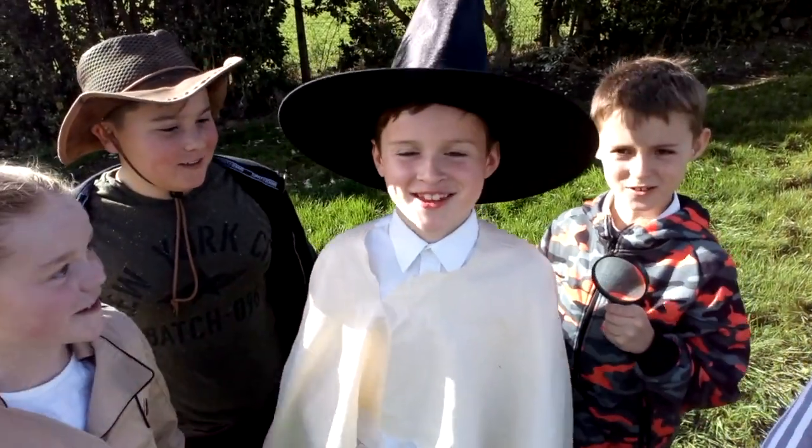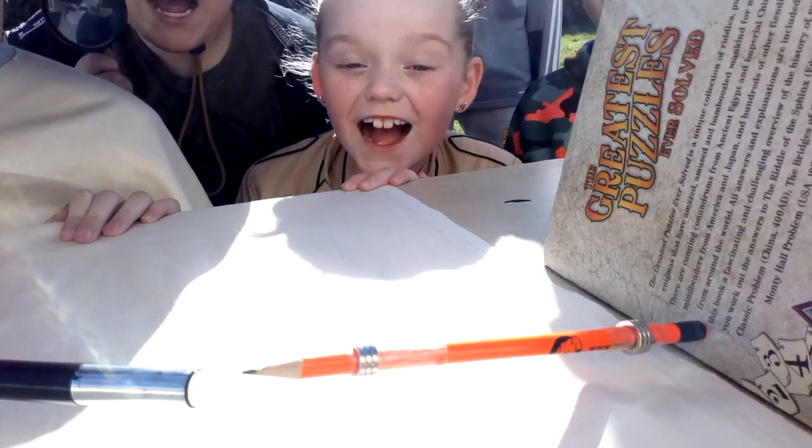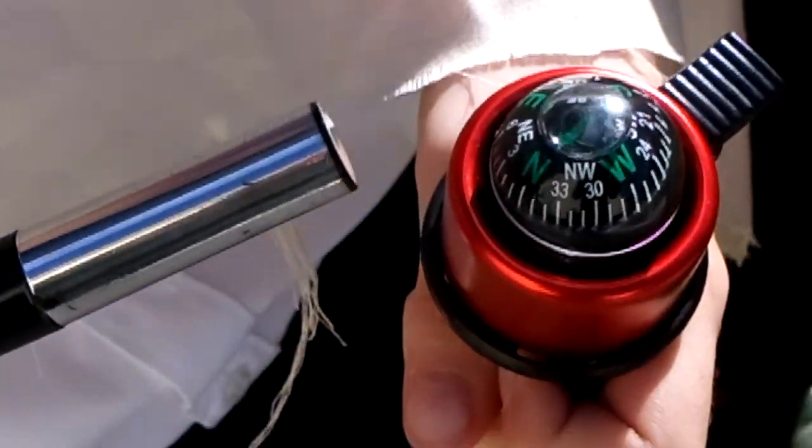Wow! I can show you. I can make a pencil float with my magic. Wow! This magic can help you find north.